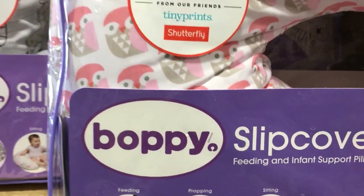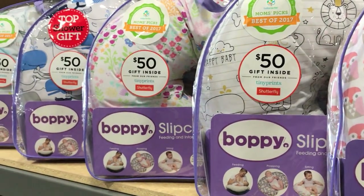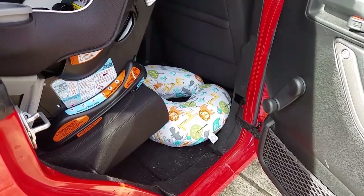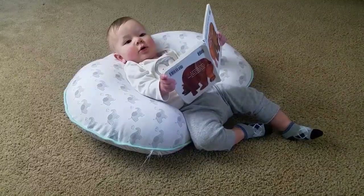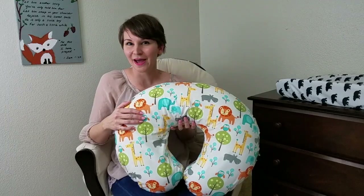All in all, the Boppy is versatile, affordable, and portable. I actually keep a spare one in the car just for nursing on the go, and it fits right under the car seat. So you could either buy four different pillows — one for nursing, propping baby, tummy time, and learning to sit — or you can just go with the Boppy. I hope this video was helpful, and happy registering!